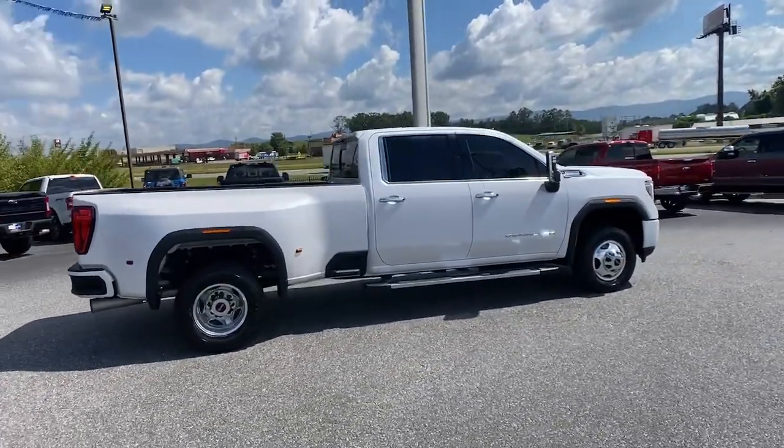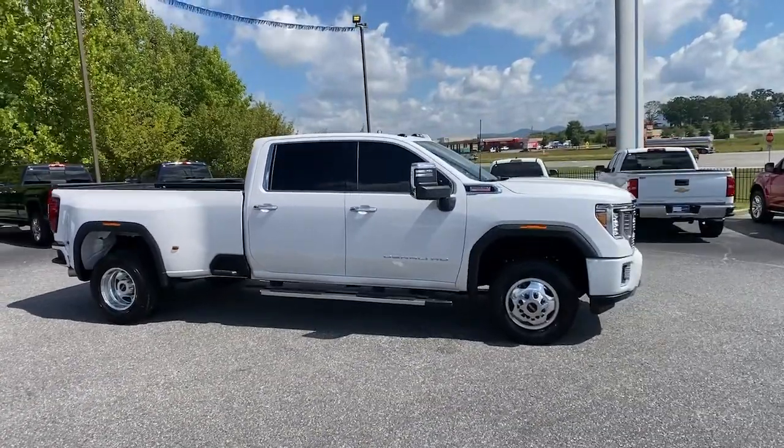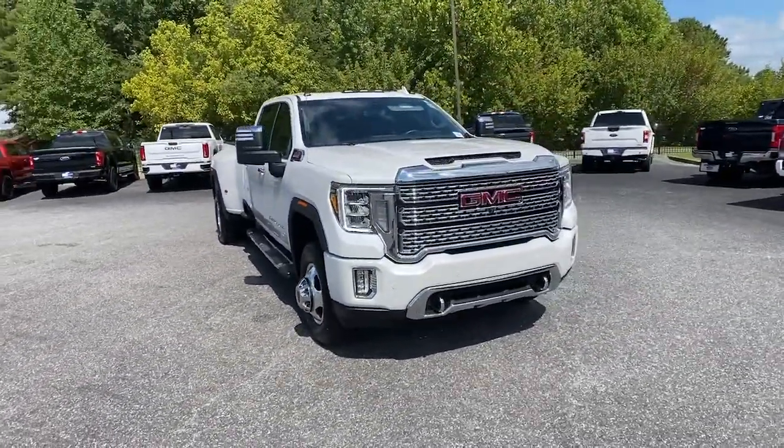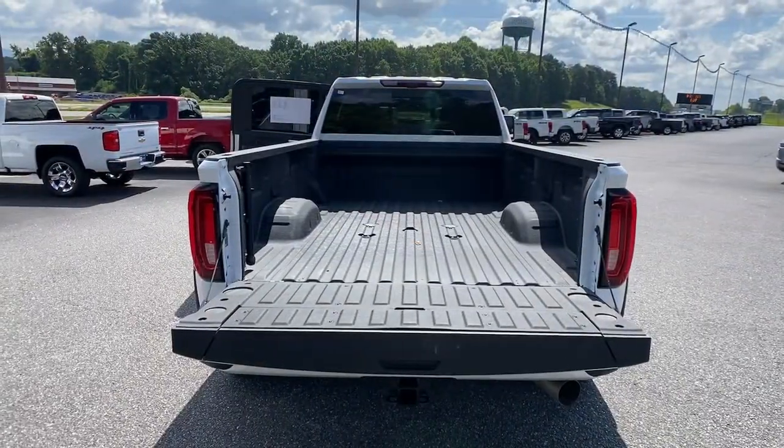These are just some of the great options this vehicle comes with: navigation system, sun/moonroof, heated driver's seat, keyless entry, remote engine start, and heated rear seat.